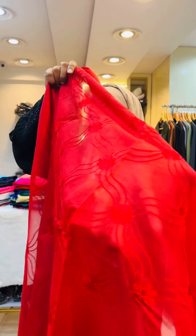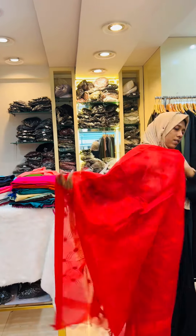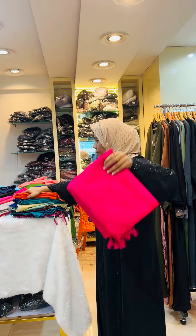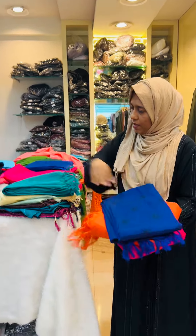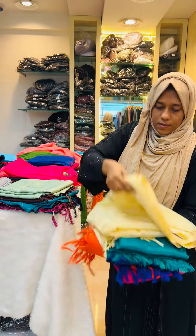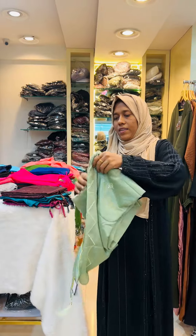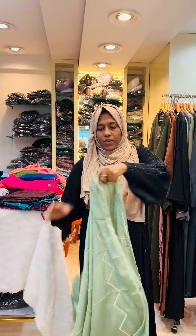I'm going to show you a thread. I'm going to show you a length. I have to show you a piece of tape and a piece of paper.